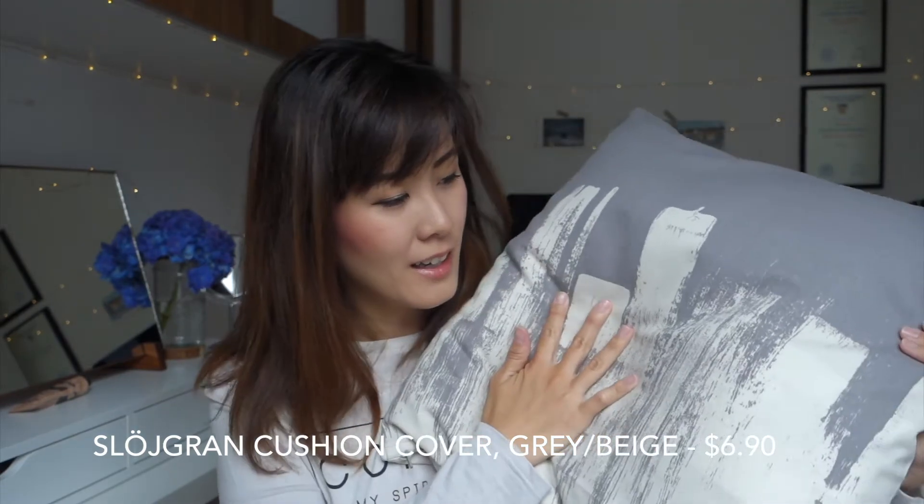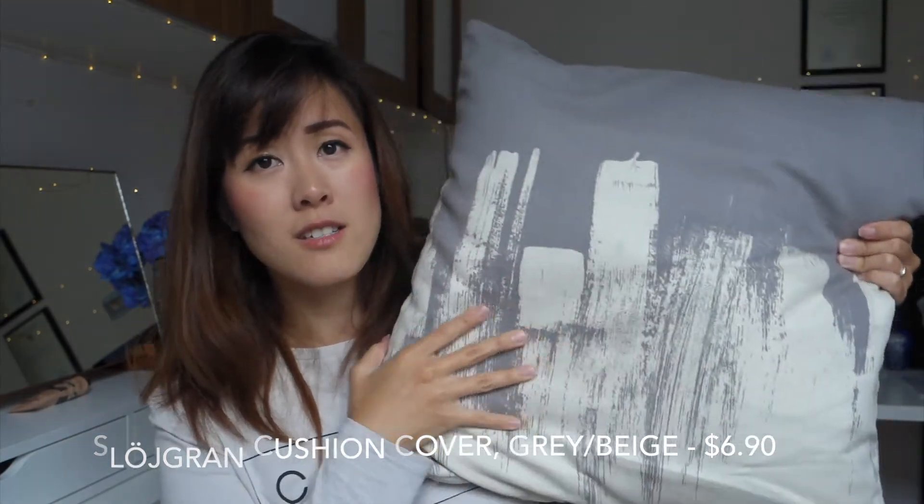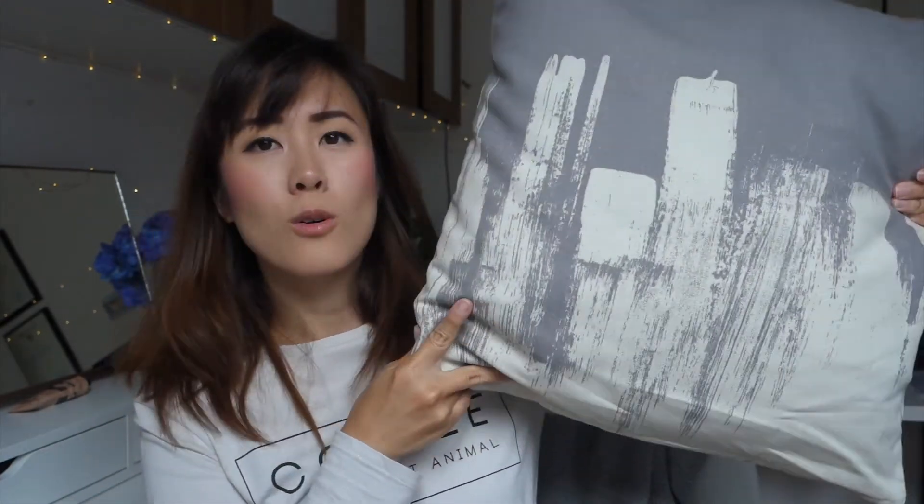Next we have a pillowcase from Ikea. This pillowcase is $6.90 — one of the most affordable pillowcases at Ikea at the moment — and I think it's really pretty. It matches the whole vibe of my room, which is the whole neutral thing, and it's quite a big pillow. I'm not sure if I'll keep it at home or bring it to the office, but at the moment it's on my bed.